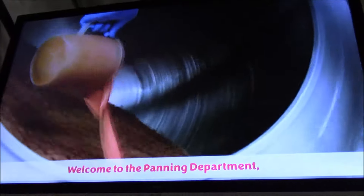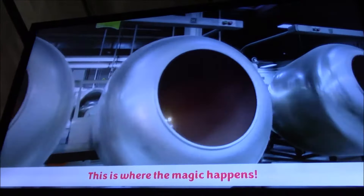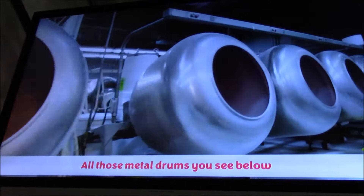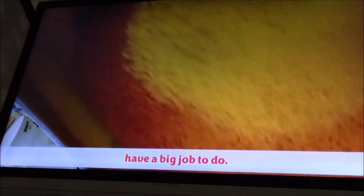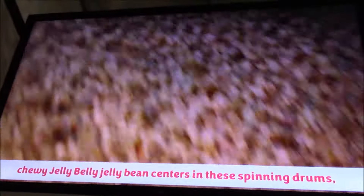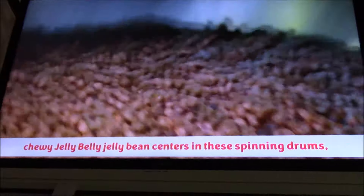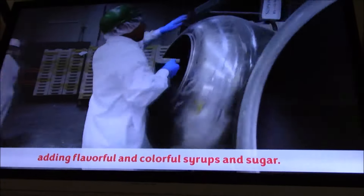Welcome to the panning department, also known as the engrossing stage. This is where the magic happens. All those metal drums you see below — the ones that look like mixers — have a big job to do. Candy makers tumble 250 pounds of chewy Jelly Belly jelly bean centers in these spinning drums, adding flavorful and colorful syrup and sugar.